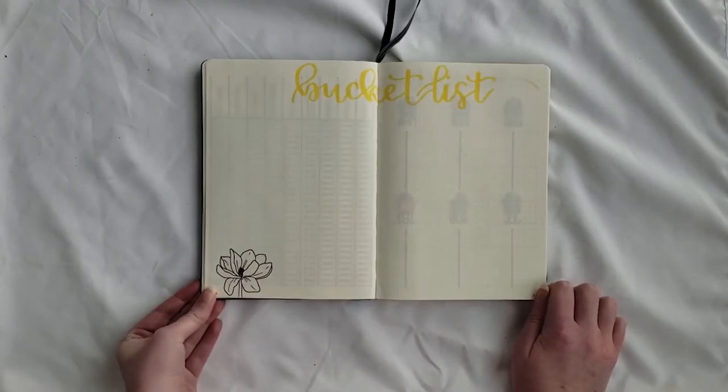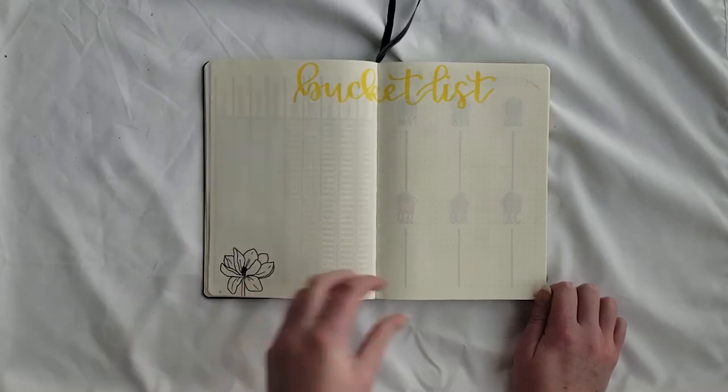Next she wanted a bucket list. She didn't specify seasonal bucket lists or anything like that, so I did one bucket list with a little magnolia in the bottom left. The header is in brushed yellow.